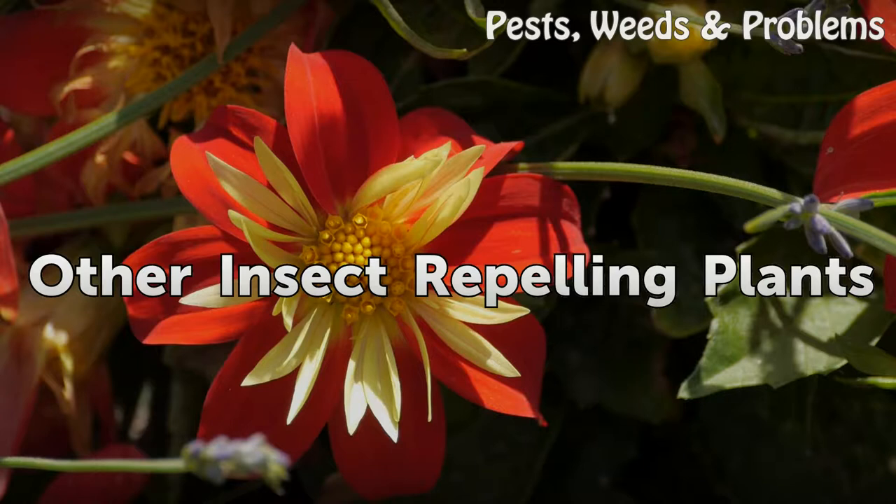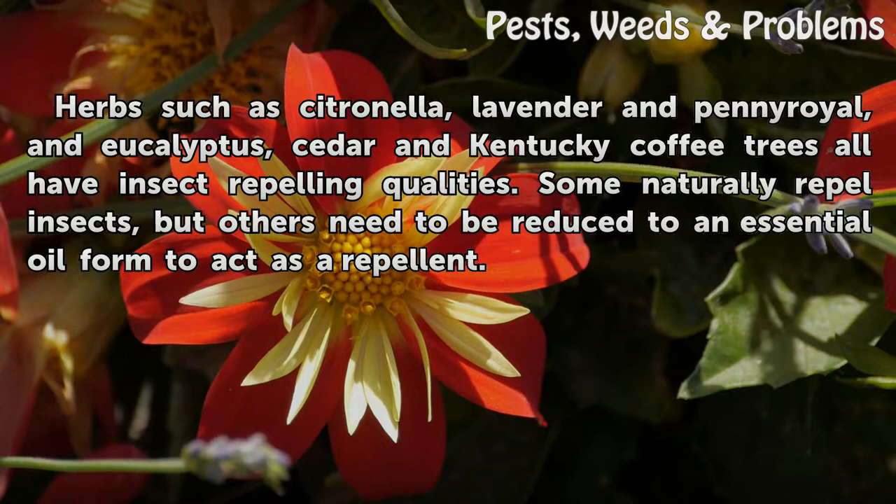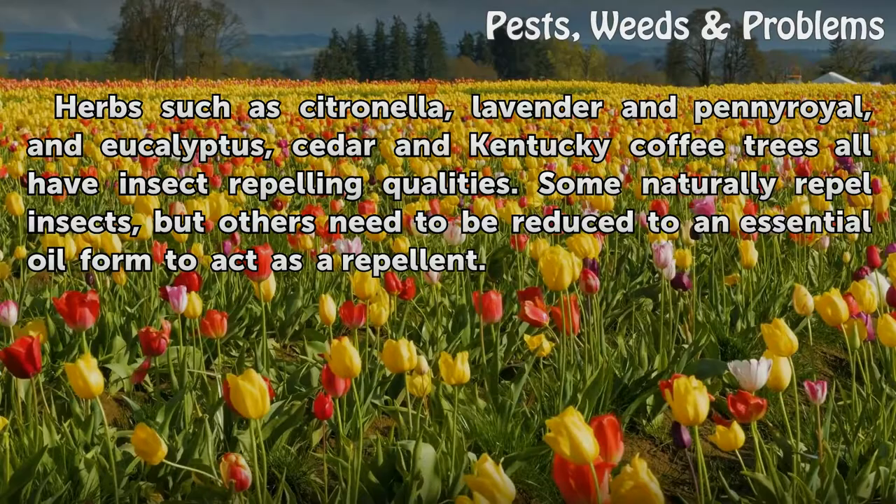Other Insect Repelling Plants. Herbs such as citronella, lavender and penner oil, and eucalyptus, cedar and Kentucky coffee trees all have insect repelling qualities. Some naturally repel insects, but others need to be reduced to an essential oil form to act as a repellent.